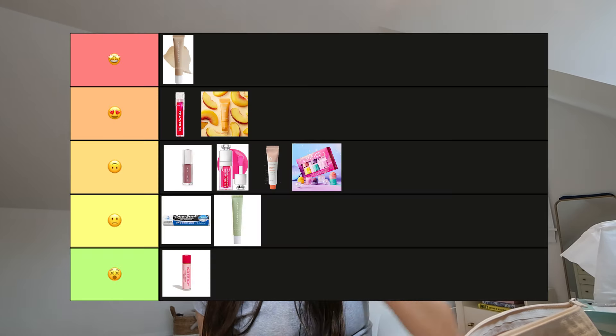This is the Sol de Janeiro Brazilian Kiss Cupuaçu Lip Butter — it's a lip balm in a big thick stick. The smell is okay but not great; I think they're trying to make it smell like their original scent. I like the big applicator, but it's definitely thinner since it's a balm. I don't feel like this would really hydrate my lips if they were really chapped, so I'm giving this a four.